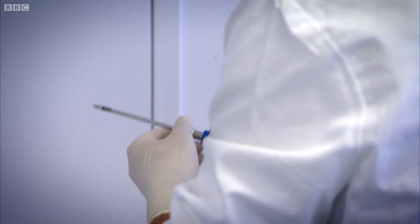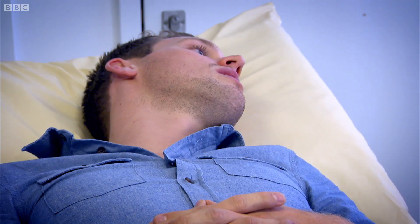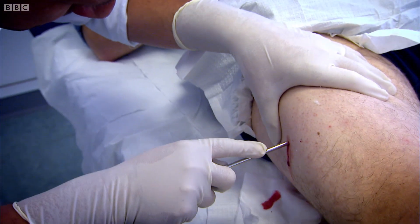Under a local anaesthetic, Steve is gonna get right into my leg muscle. That's big. And pull out a bit of tasty thigh. Youth knows no pain.